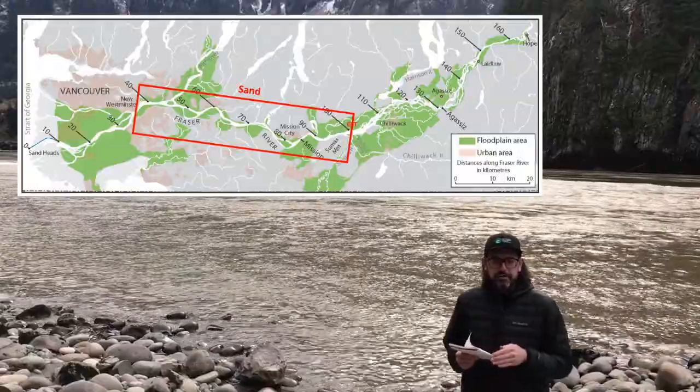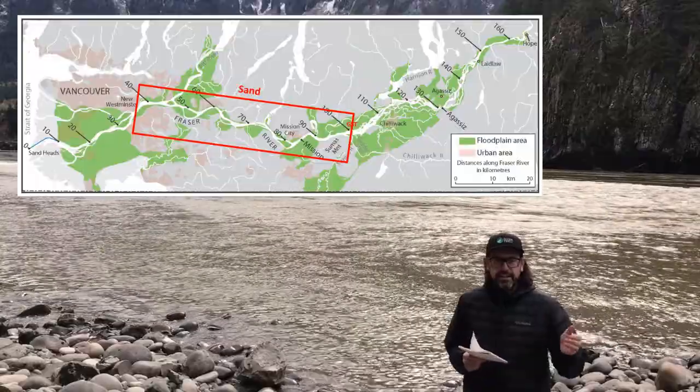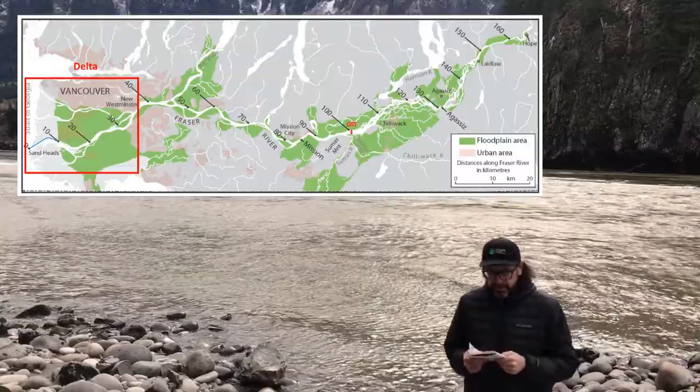From Yale Strick Bar to New Westminster is a sand-bedded river, and then from New Westminster to the ocean is the Fraser Delta.